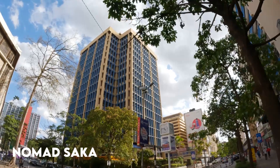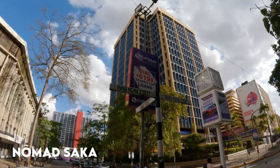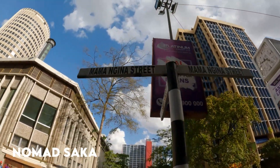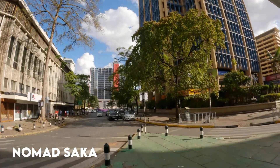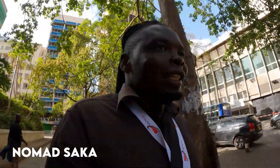This building is very beautiful. This is Mamangina — for those who don't know, this is Mamangina. We're heading that way, so let's move. We still have a lot of offices here. If you come here on Monday there's a lot of activities going on and everyone is up and down making sure they make that money at the end of the day.